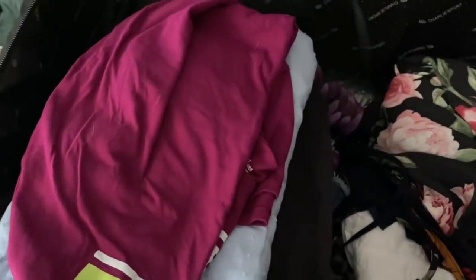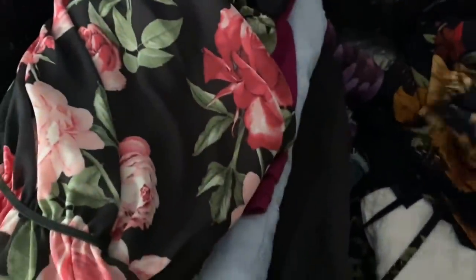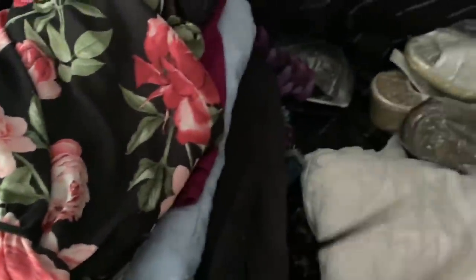We got the casual tank top and another pair of black shorts. One nightgown and a second nightgown — well, night shirt.